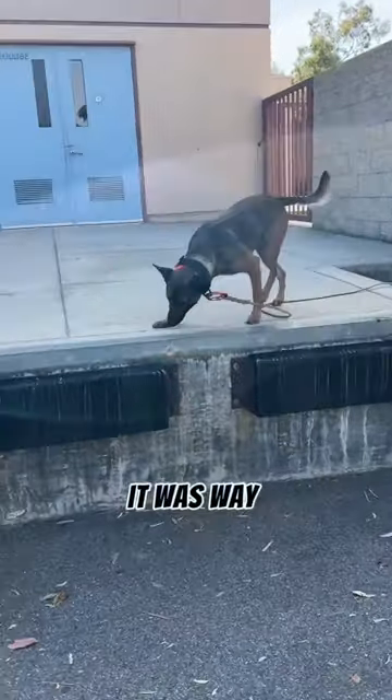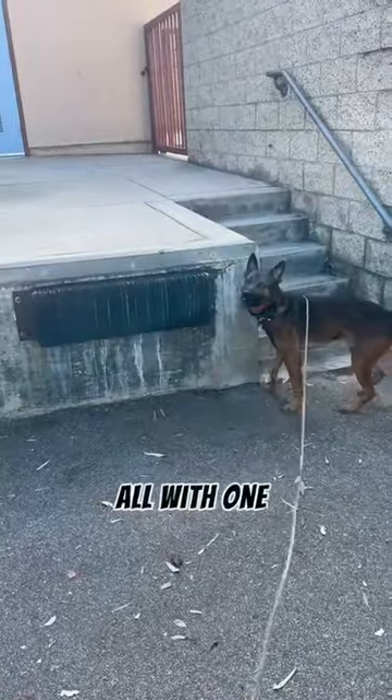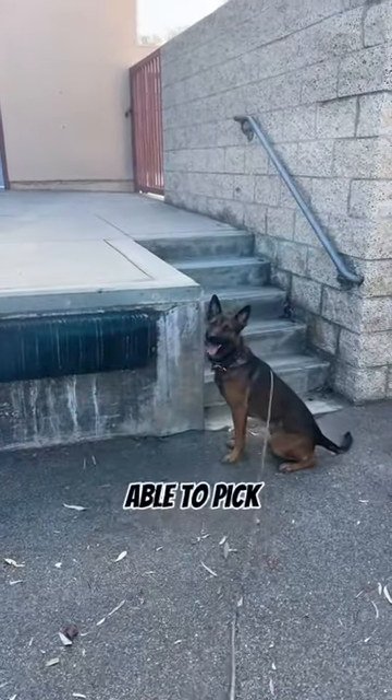So let's go. It was way harder to record, work the line, and reward all with one hand. Thankfully, Knox was still able to pick up.